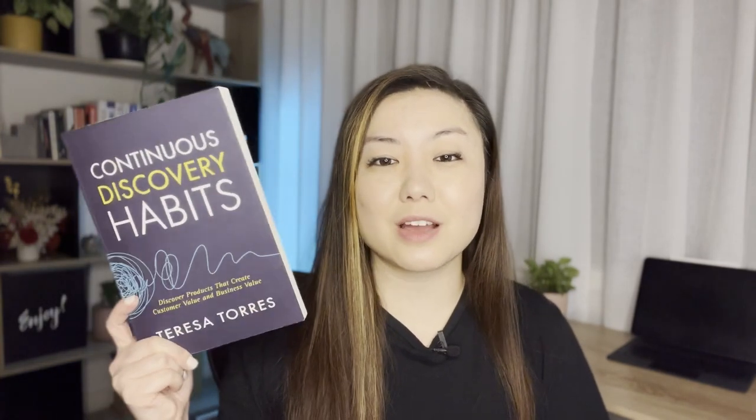In today's video, I'm going to share some of my four key insights from the book called Continuous Discovery Habits by Teresa Torres.